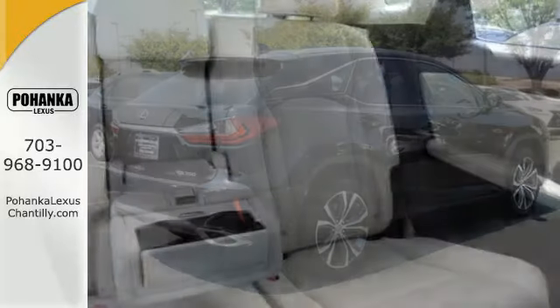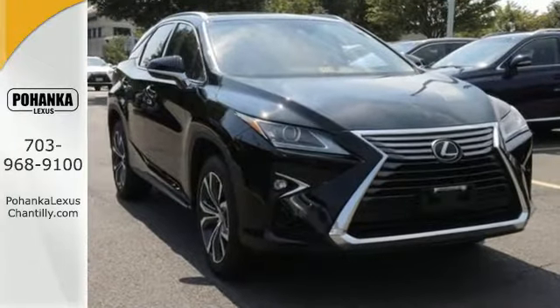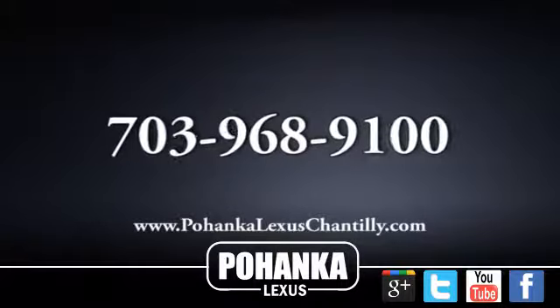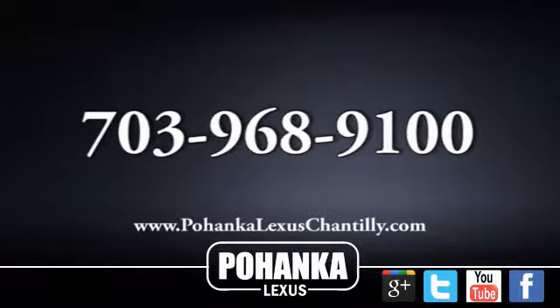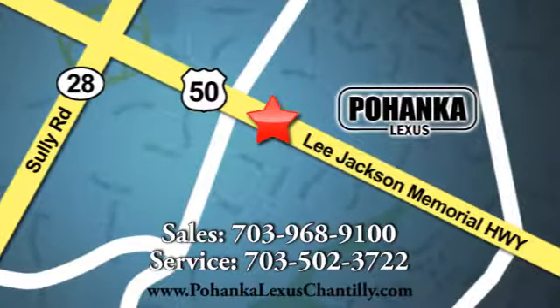A bolder look with even more power — this is a luxury SUV that's worth a second glance. Check it out today. Call us now for more information on this vehicle or visit today. We're conveniently located at 13909 Lee Jackson Memorial Highway in Chantilly.